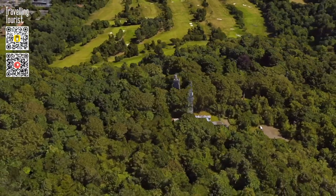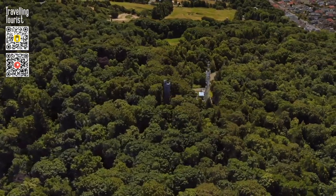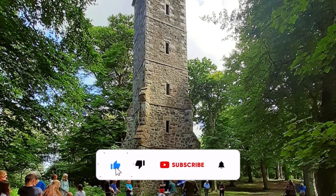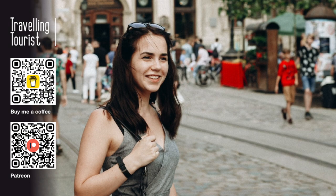When visiting Edinburgh, consider breaking away from the usual crowds and seek out this lesser-known historical site, hidden among the trees. If you found this film interesting, please give it a thumbs up and subscribe for more. Thank you for watching and I'll see you on the next video.